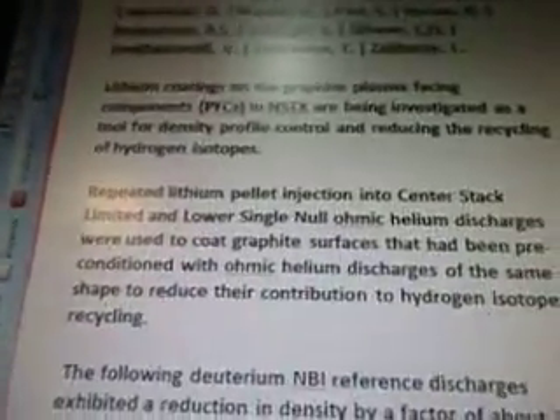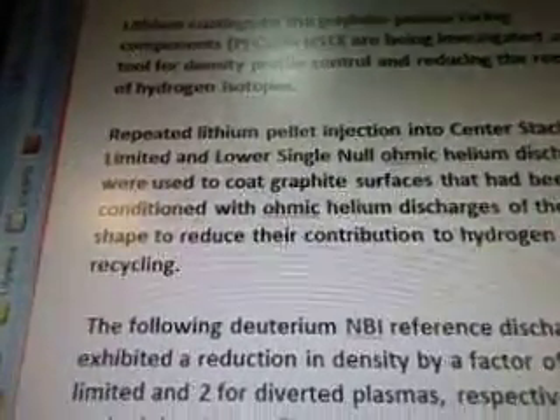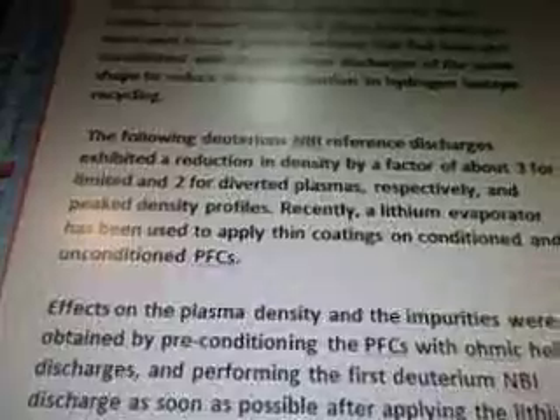Repeated lithium pellet injection into a center stack limited and lower single-null ohmic helium discharges were used to coat graphite surfaces that had been preconditioned with ohmic helium discharges of the same shape to reduce their contribution to hydrogen isotope recycling. The following deuterium NBI reference discharges exhibited a reduction in density by a factor of about three for limited and two for diverted plasmas, respectively, and peak density profiles. Recently, a lithium evaporator has been used to apply thin coatings on conditioned and unconditioned PFCs.